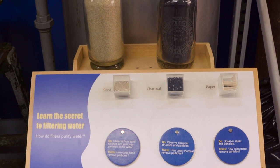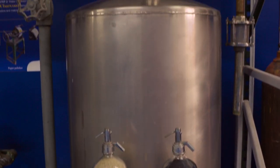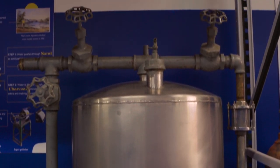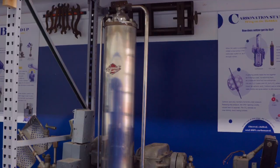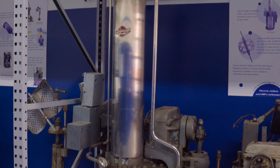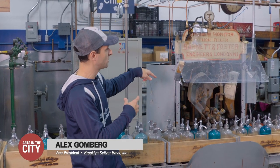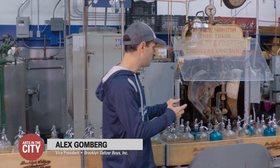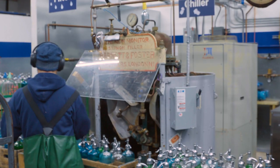First, the water is triple-filtered through sand, charcoal, and paper to remove any impurities and unwanted taste. The water then gets chilled between 32 and 42 degrees, which makes the next step — carbonation — more efficient. We then take it from the carbonator and bring it into our seltzer machine, and these bottles will go one by one into the machine, and one time around, the bottle's filled.